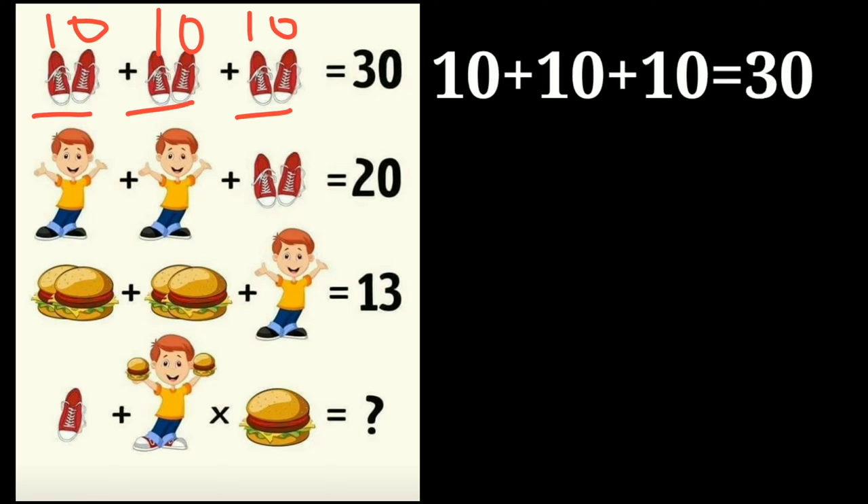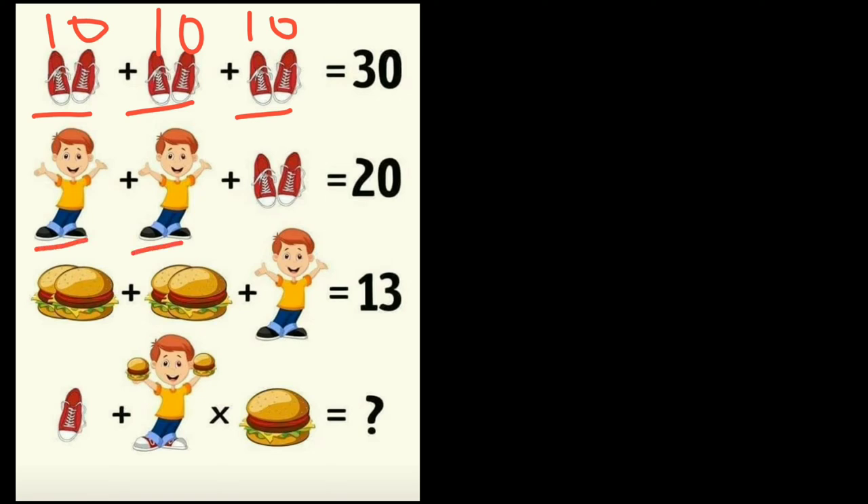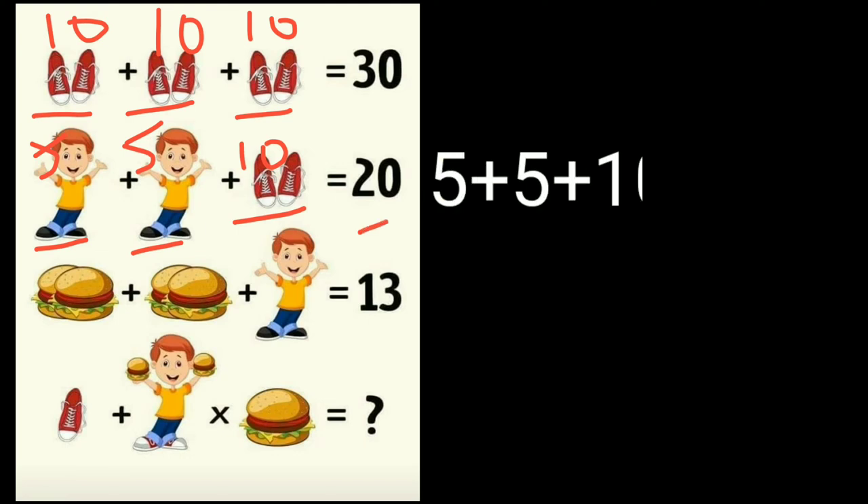In equation two, you can see two boys and one pair of shoes. The value of a pair of shoes is equal to ten, so the value of one boy is equal to five. That means five plus five plus ten is equal to twenty — which checks out.